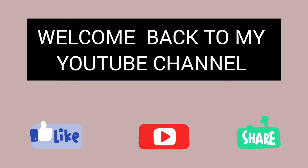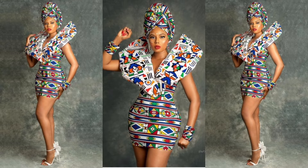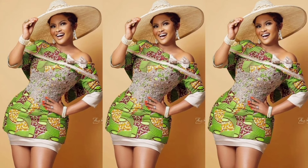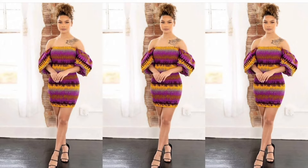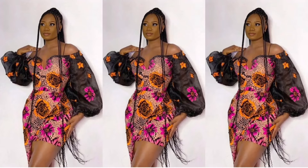Hello guys, welcome back to my YouTube channel. For today I'm going to show you different ankara short gown styles. This is Nasi Samuel — this gown looks so cute on her. This one is also beautiful; this is a smoke dress. This is another ankara short gown with a bow at the front and a slit.